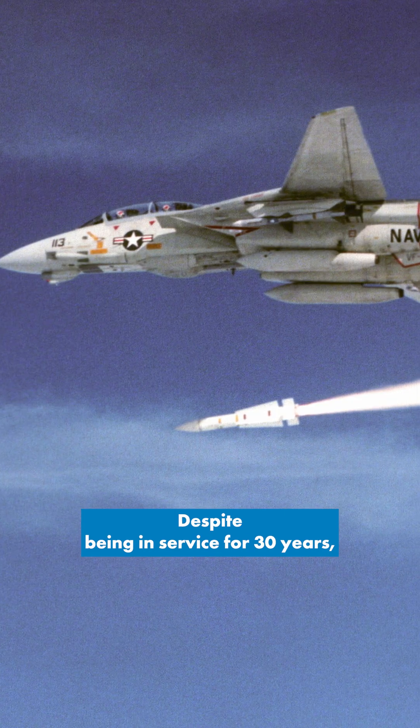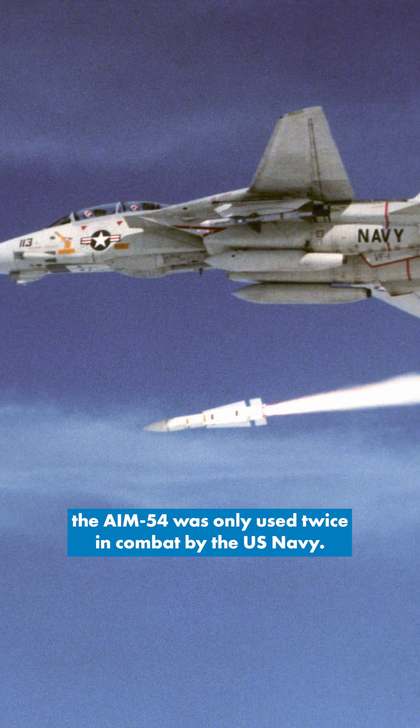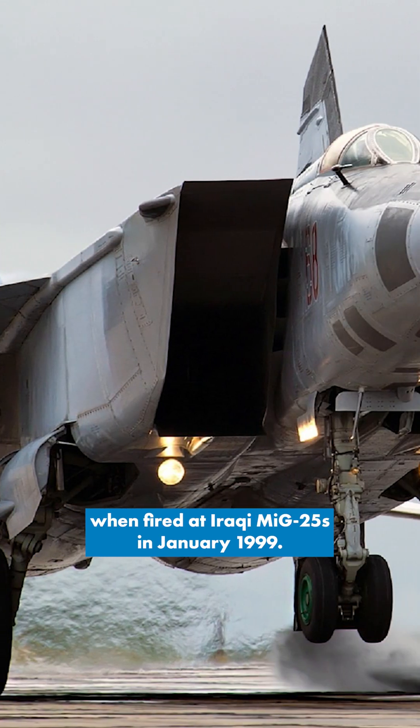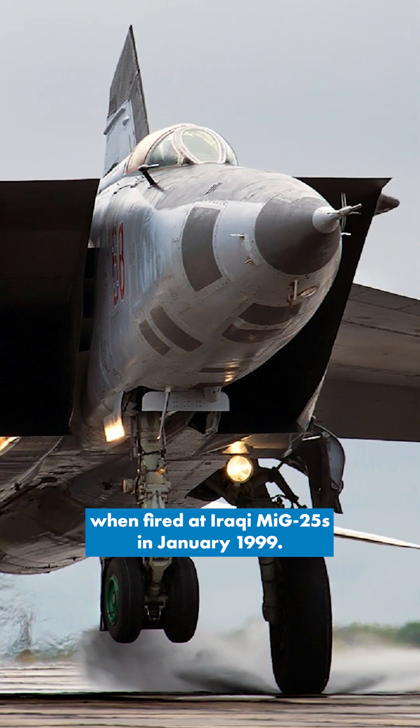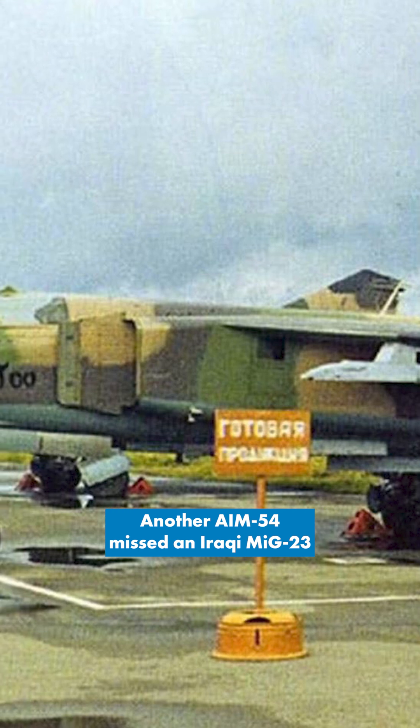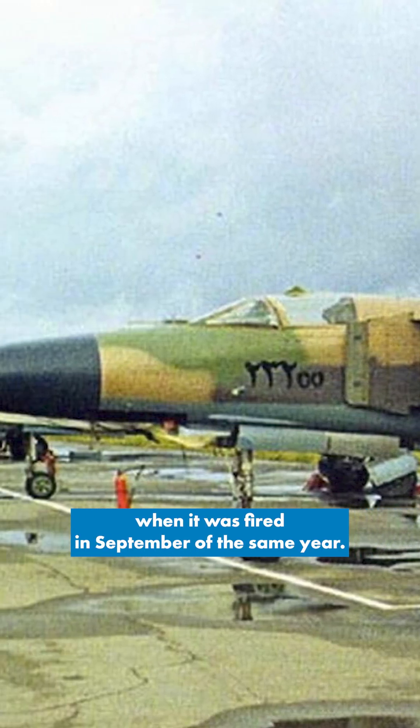Despite being in service for 30 years, the AIM-54 was only used twice in combat by the US Navy. Two missiles missed their target when fired at Iraqi MiG-25s in January 1999, and another AIM-54 missed an Iraqi MiG-23 when it was fired in September the same year.